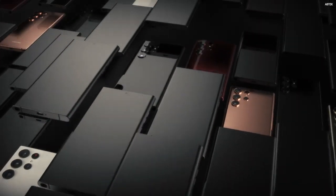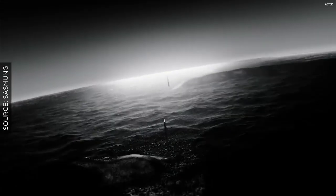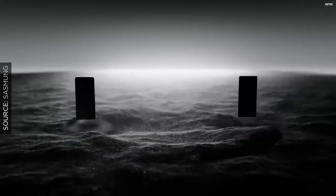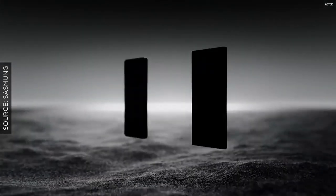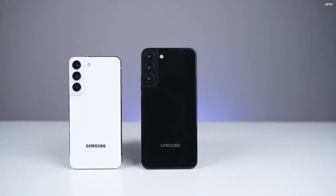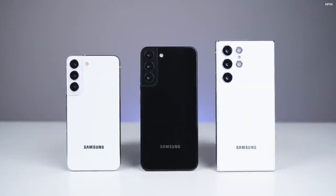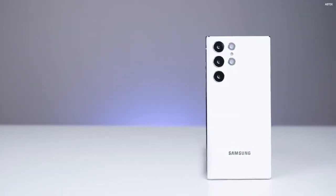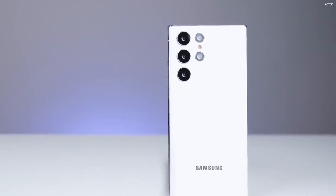Samsung plans to hold a Galaxy Unpacked event on February 9, with the show getting underway at 10 a.m. ET, 7 a.m. PT. Pre-orders may begin on February 9, with the Galaxy S22 rumored to be released on February 25. However, according to a South Korean claim quoting Samsung sources, the phone will be available on February 24.